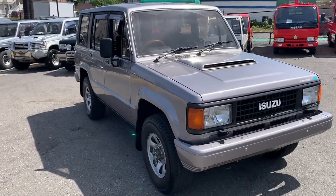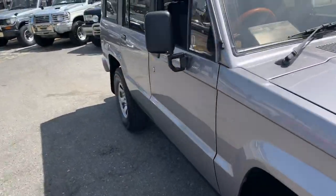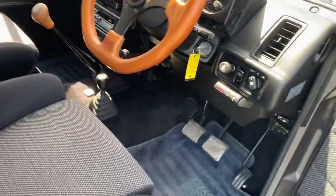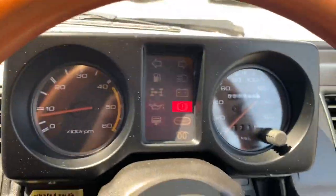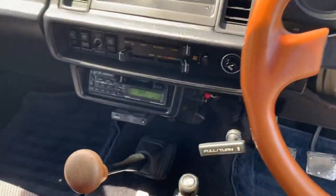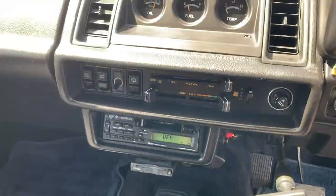Today we've got a 1991 Isuzu Bighorn SUV. This one is a 2.8 liter turbo diesel with 58,000 kilometers. It's a five-speed manual. It has heated seats up front and working air-conditioning.